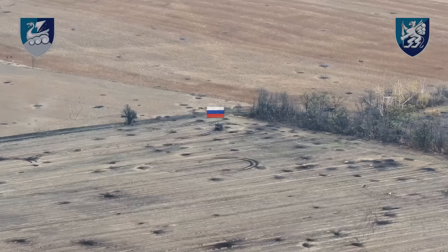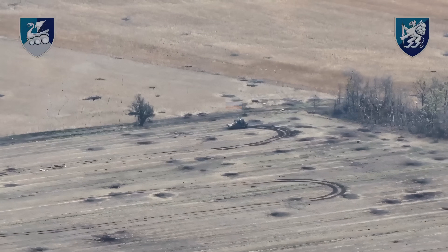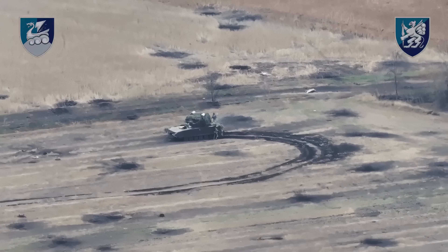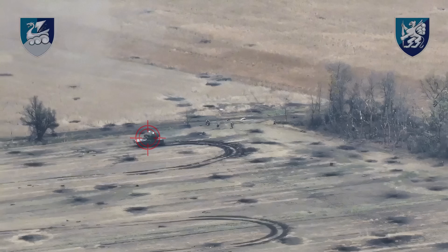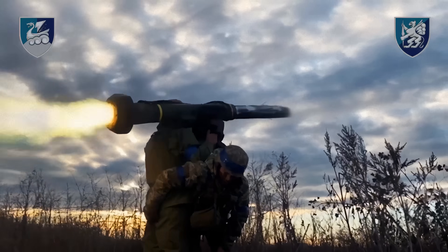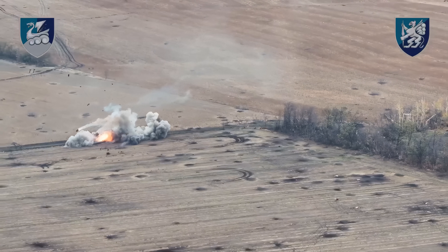Look at how the Russian armored vehicle successfully deployed the assault troops. Under the cover of armor, the soldiers disembark from the vehicle and spread out, preparing for the assault. Having completed its task, the armored vehicle turns around to retreat to a safe zone. However, its maneuver is observed by Ukrainian forces.